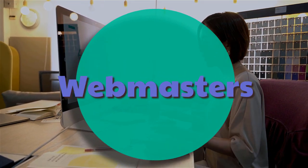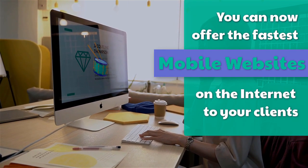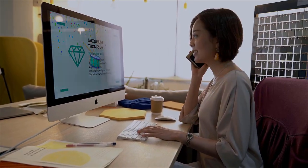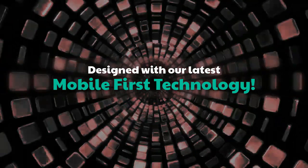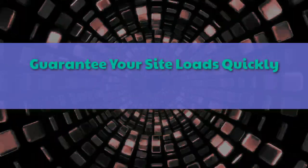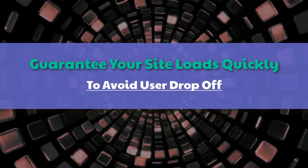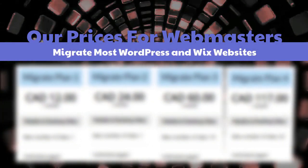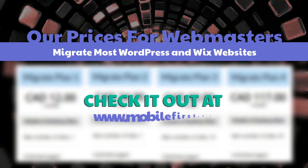Webmasters: you can now offer the fastest mobile websites on the internet to your clients, designed with our latest mobile first technology. Guarantee your site loads quickly to avoid user drop-off. Our prices for webmasters — migrate most WordPress and Wix websites. Check it out at mobilefirst.ca.